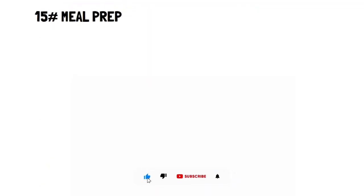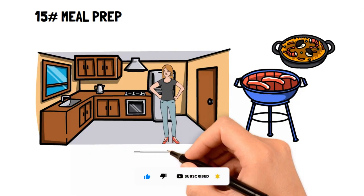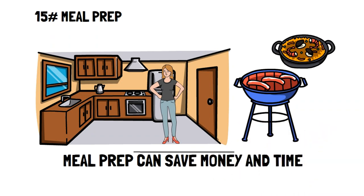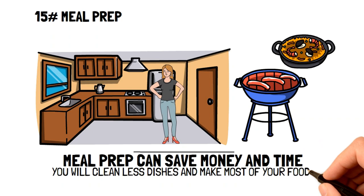Number fifteen: meal prep. Meal prepping is a great way not only to cut down money spent on food, but also on the time it takes to make food and the number of dishes you'd have to wash. If you want a great frugal living tip to make the most of your food, take the time to meal prep recipes.